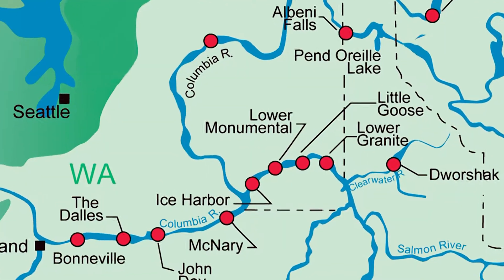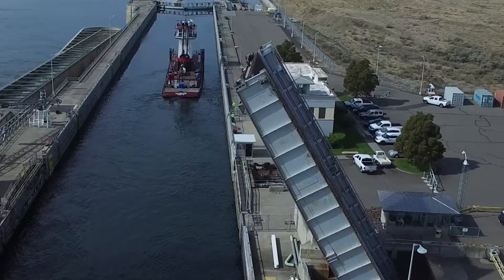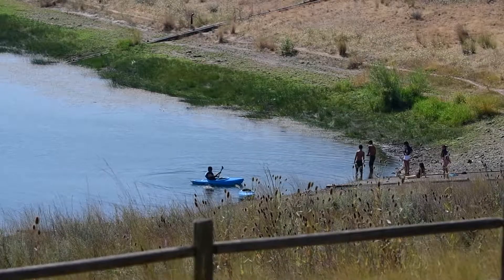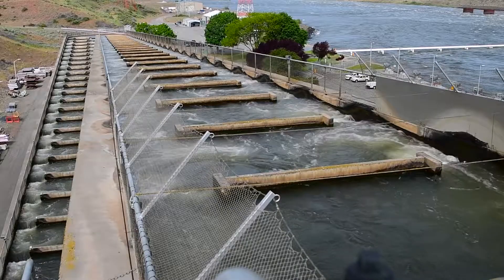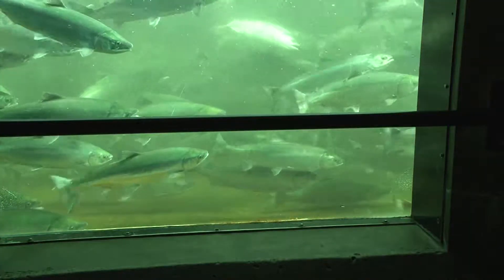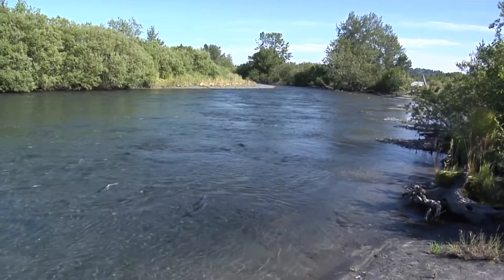The four Lower Snake River dams are multiple-use facilities that provide navigation, hydropower, recreation, and fish and wildlife conservation benefits. When the dams were constructed, the Corps built adult fish ladders to allow adult salmon and steelhead to swim through the dams as they returned to their natural spawning areas.